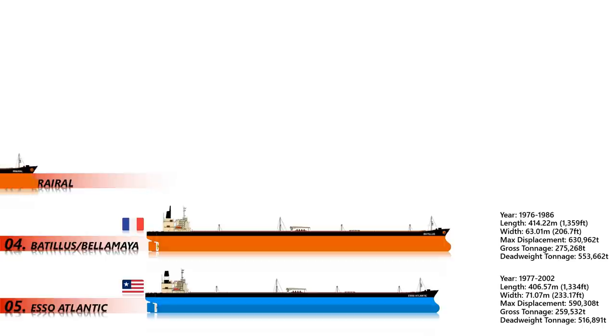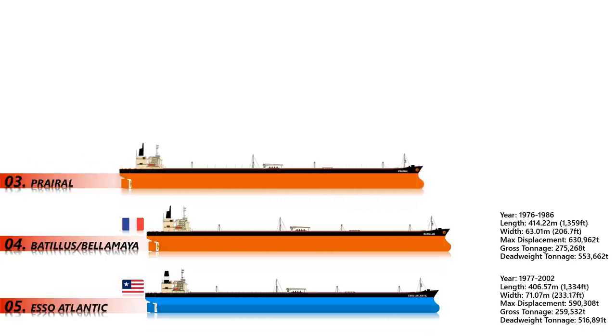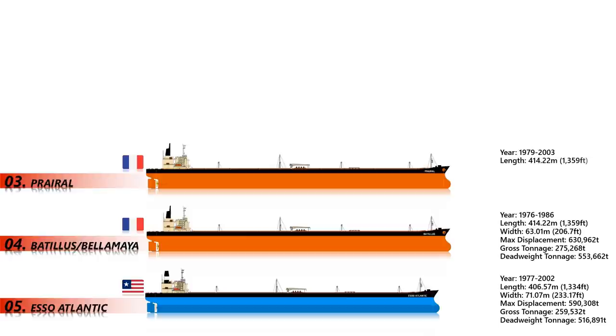Number 3: Preyroll. Preyroll was the fourth and final vessel of the Batalas-class supertankers. She was the only ship of that class to have a career longer than 10 years, sailing until 2003, and is the third biggest ship ever constructed. The Preyroll had an unusually long and productive career for one of these giants of the seas, surpassing her sister ships by only a few gross tonnage and deadweight tonnage.